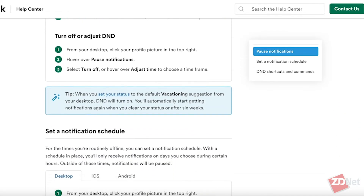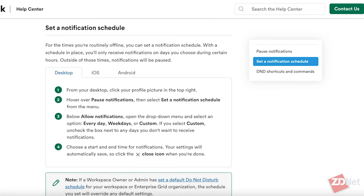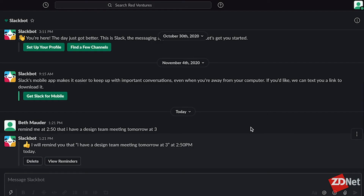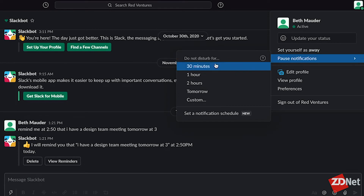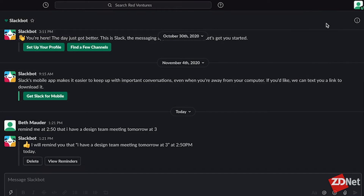But don't worry — if it's something really important, your teammates have the option to send a message with a notification anyway, so you won't miss out on anything important. To turn this feature on, go up to the top right corner where your icon is, click on "Pause Notifications," and select or set the amount of time you need.